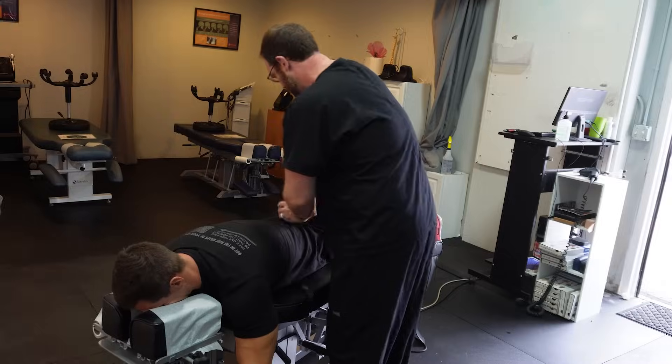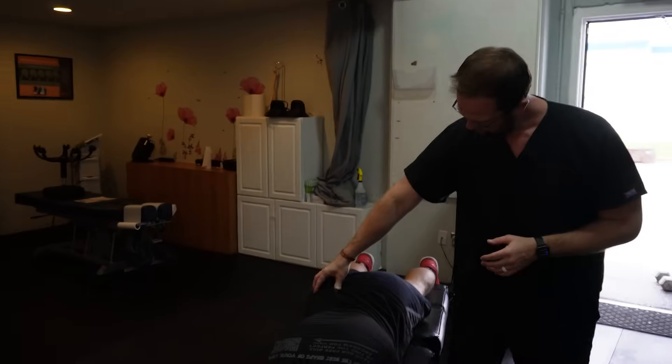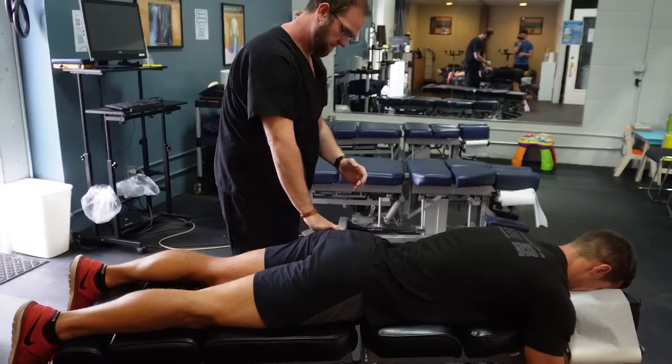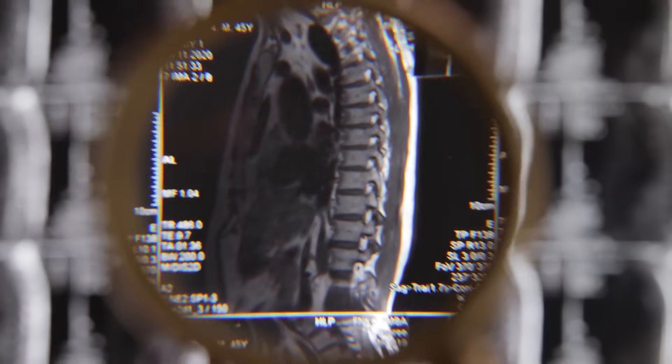The sciatic nerve is one of the biggest — it's the biggest nerve in the body. It runs straight down the back of the leg, and it is innervated from all five lumbar spinal segment nerve roots that come down and create that sciatic nerve. When we get compression, either in the glutes and piriformis, or anywhere in that portion of the back, we'll get sciatica — a burning type of nerve pain that runs right down the back of that leg.